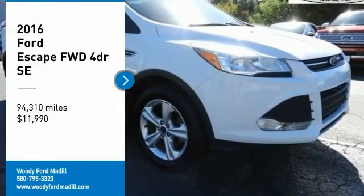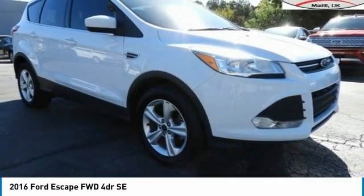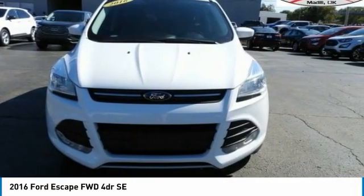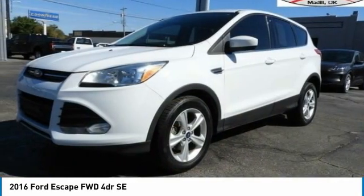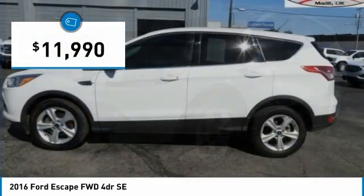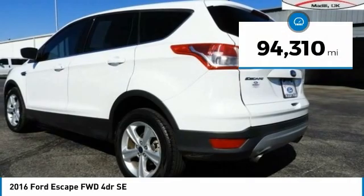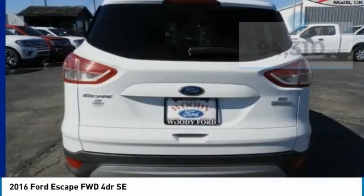Looking for the right vehicle? Check out the 2016 Escape. Gas engines flex, tow, sip and go with Ford Escape, and it is priced below $15,000. This vehicle has less than 95,000 miles. Here are some of this vehicle's great options.